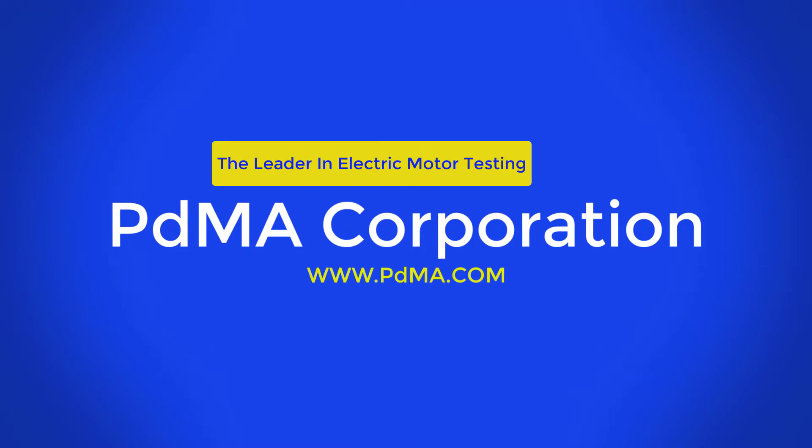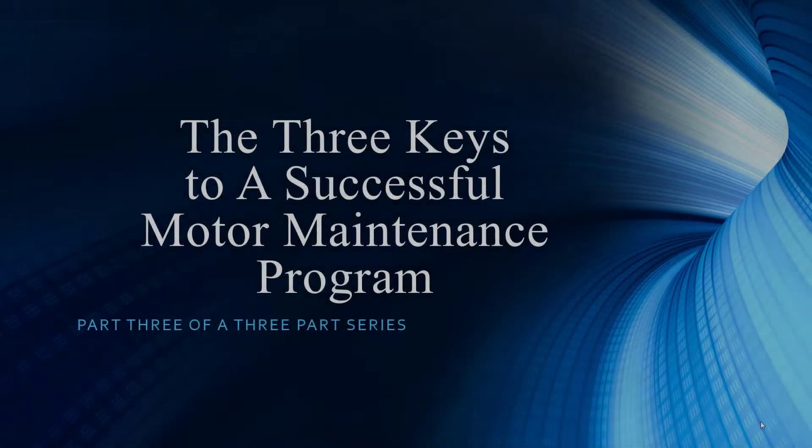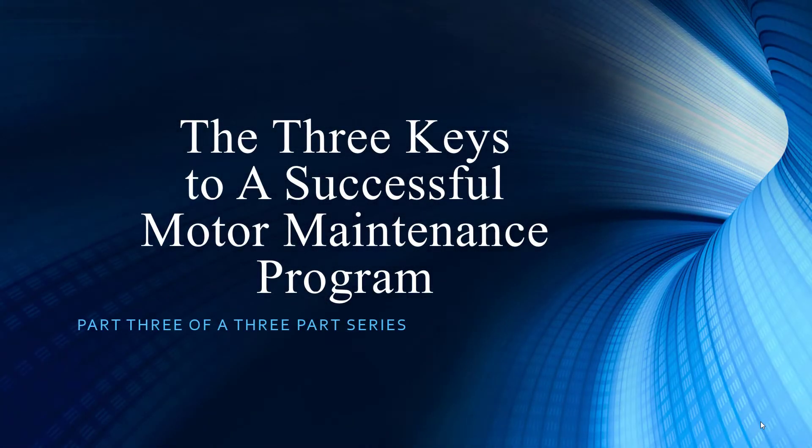Welcome to PDMA Corporation, home of the MC Emacs. Thank you for joining us as we continue along in our presentation series. Once again, we have Noah Bethel, the Vice President of Product Development, and I am Todd Gunderson, the Vice President of Sales and Marketing. This brings us to the conclusion of our three-part series on what constitutes a successful motor maintenance program.